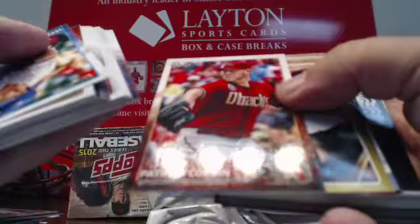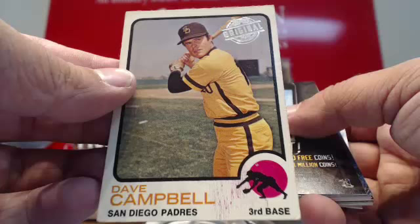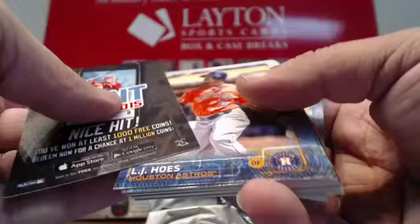Gold Christian Walker. More inserts. Scratch-off. 73 Topps Original goes to San Diego — Dave Campbell. 73 Topps Original for the Padres. More base.